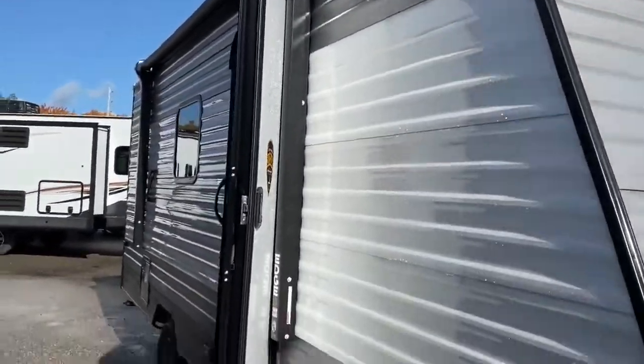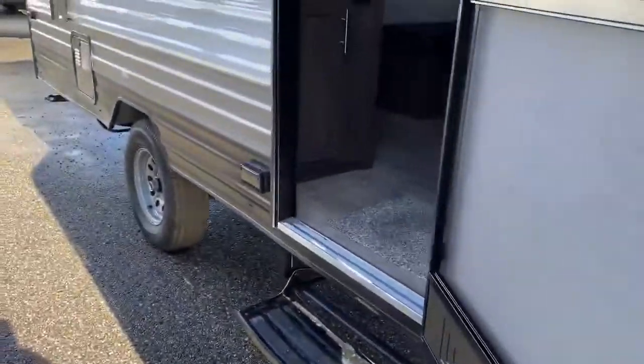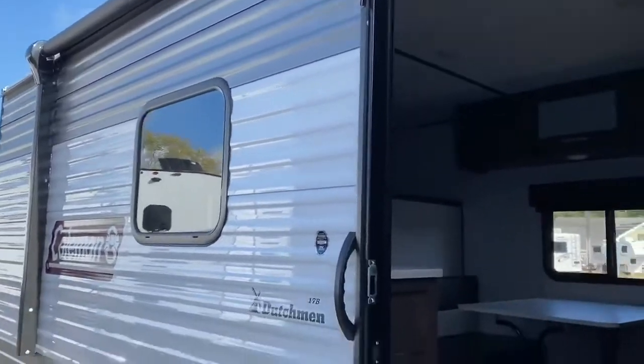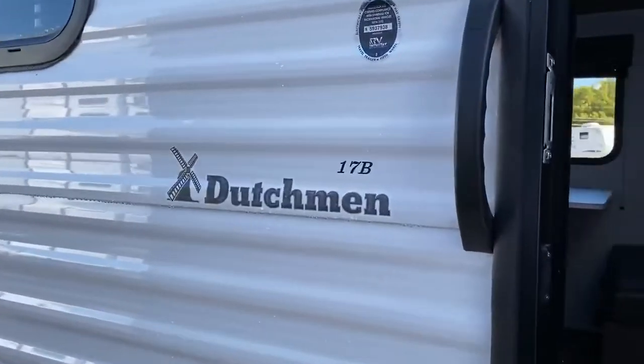It has your power awning, it's got storage underneath, and it's got a spot to plug in your own griddle to kind of make your own outdoor kitchen if you'd like. Once again, this is the Dutchman Coleman 17B — so made by Dutchman.